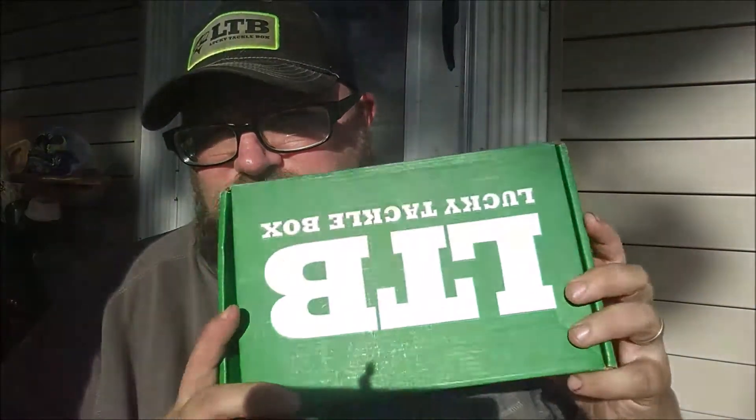Hey guys, Jason here from Chasing Gills coming to you with another Lucky Tackle Box unboxing. Today we're unboxing the Panfish Edition.